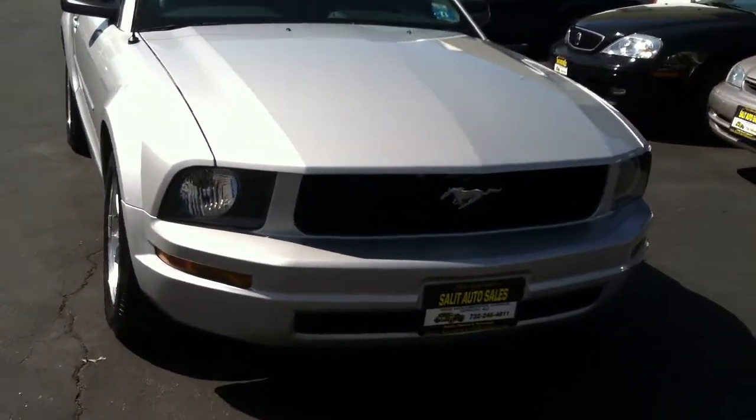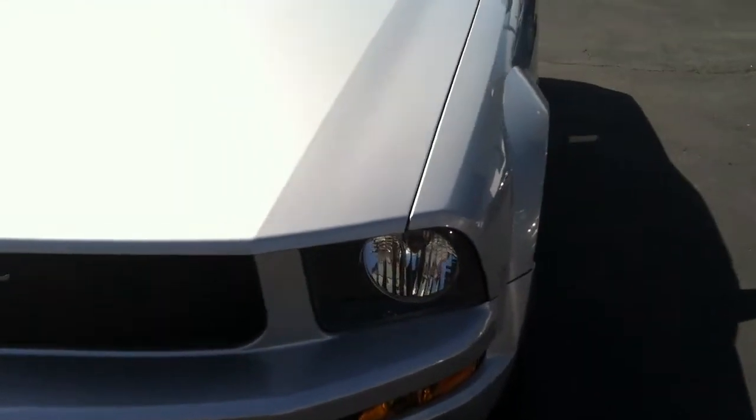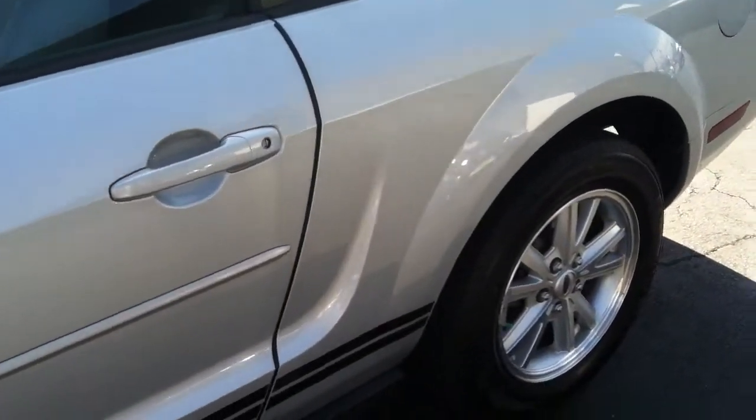I'm excited about this video. Here we're taking a look at an '07 Ford Mustang convertible. They're talking about something that's American history. When you think of an American car, think of a Mustang. Let me tell you about this one.